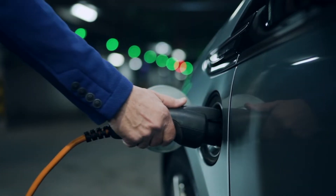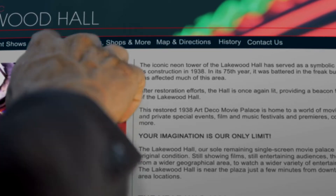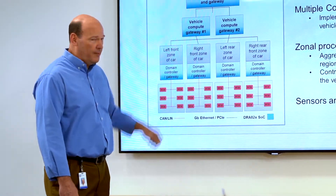This also includes the electrification of vehicles and the fact that vehicles are connected to the cloud with increasing data bandwidth. Emerging from all of this is a new vehicle compute platform that is based on a service-oriented architecture, or SOA.